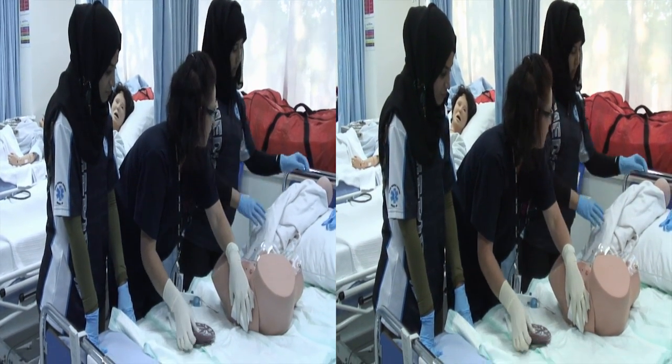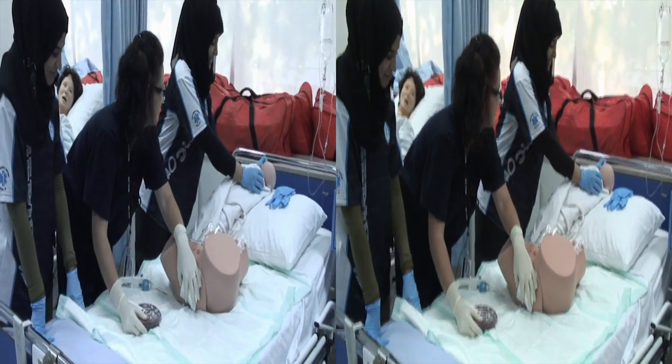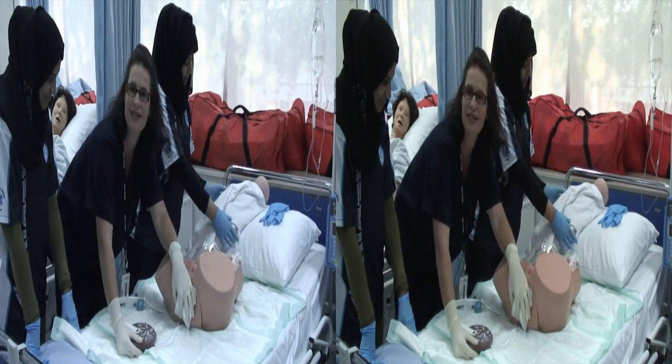Mommy, congratulations on your baby girl. She looks very healthy and she's latching to mommy's breast.